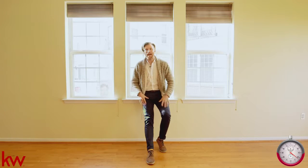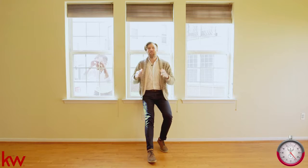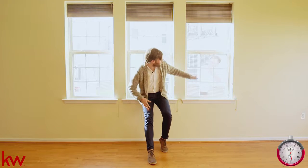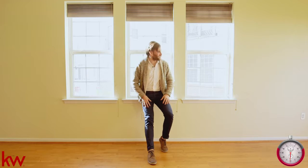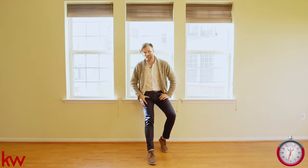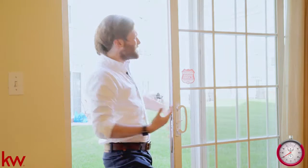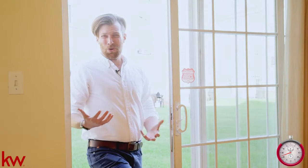This living room has fantastic light from inside and out. You can really— Sorry. Yo, Sweater Guy. This home has two bedrooms, three bathrooms, 1300 square feet, and this backyard is gorgeous.